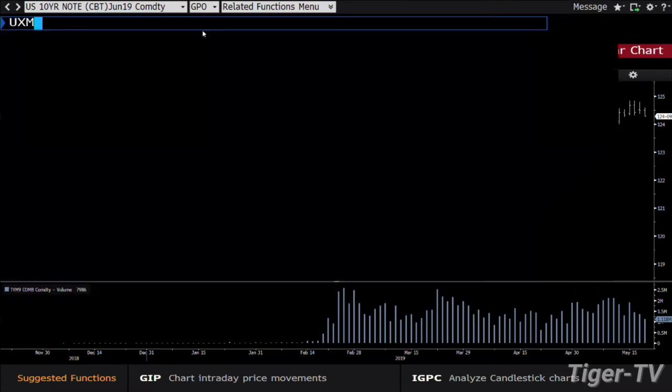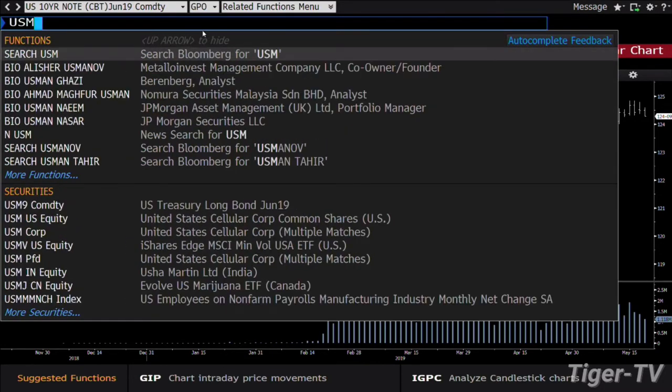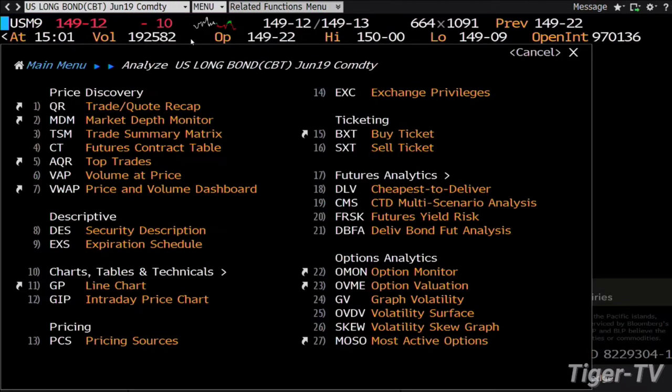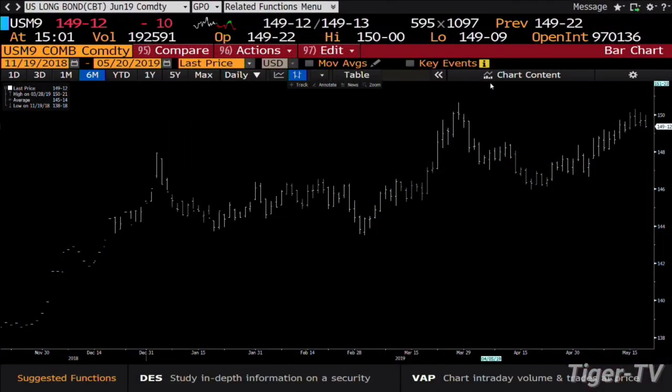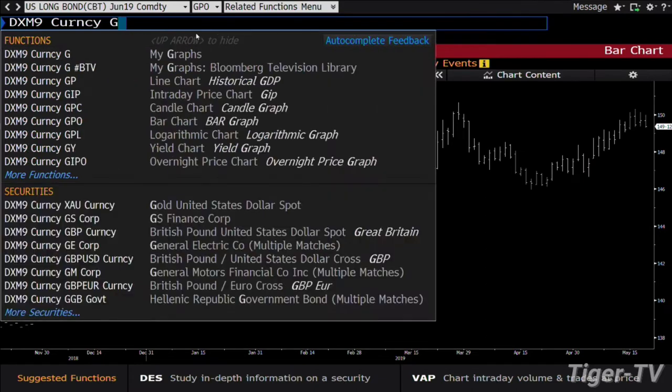In the 30-year, if we take a look at the 30-year, the way it's setting up is the exact same type of situation. You get a little back down with lighter volume, building some contracts to go pop side one more time. That's 192,000 contracts on the 30-year.